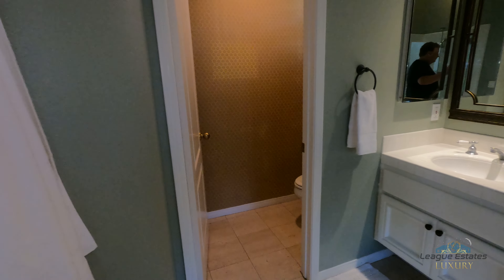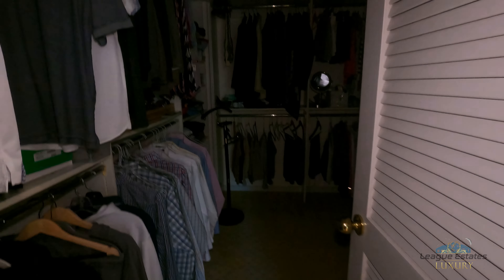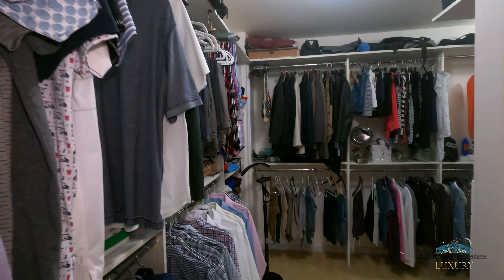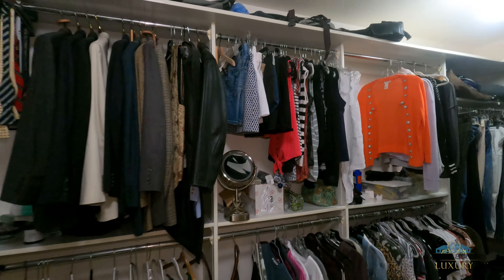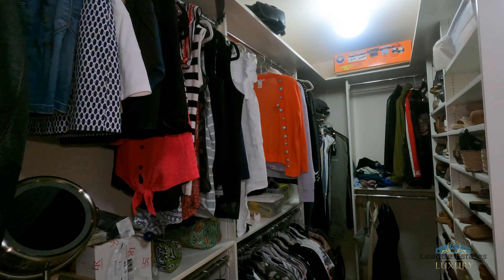There's your toilet, and then we have our master closet here. It actually swings around to the back, so it's really large.